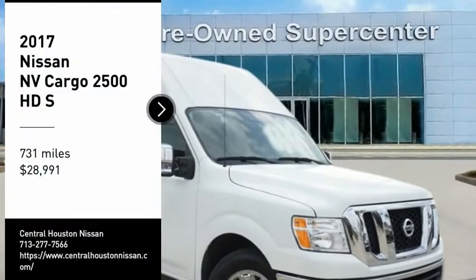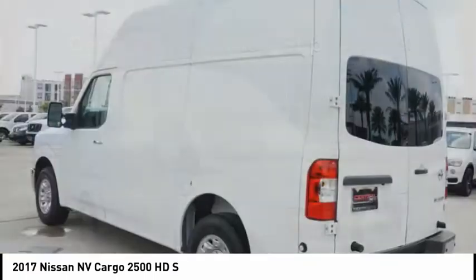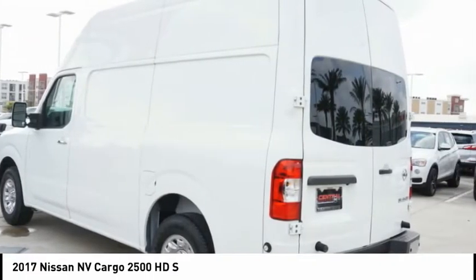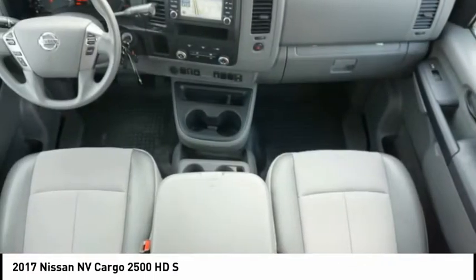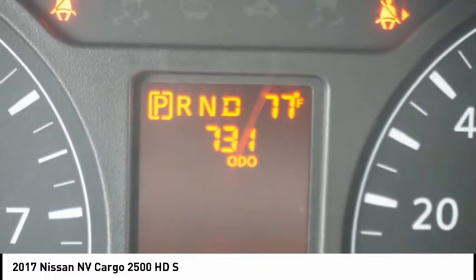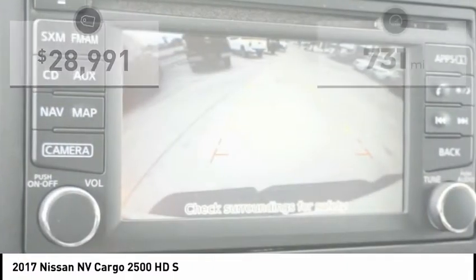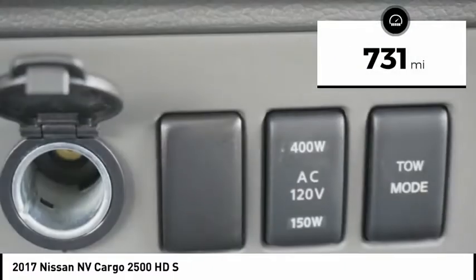You are going to love the 2017 NV Cargo. The Nissan NV Cargo is a mixture of functionality, efficiency, and performance. A wide variety of styles allows you to pick the perfect match for your needs and is priced below $30,000. This vehicle has less than 800 miles.